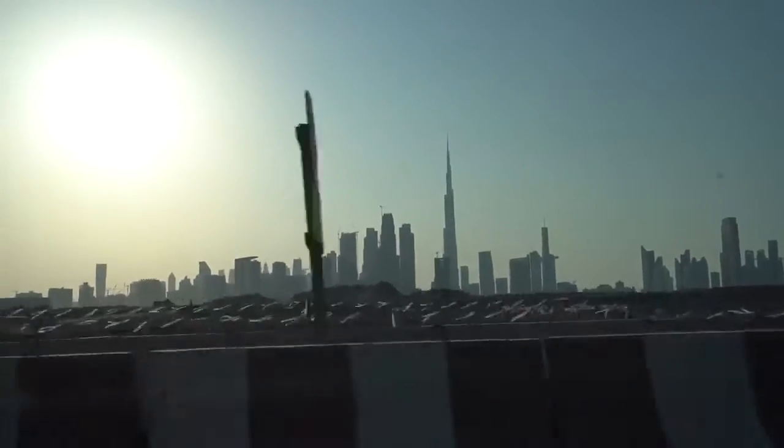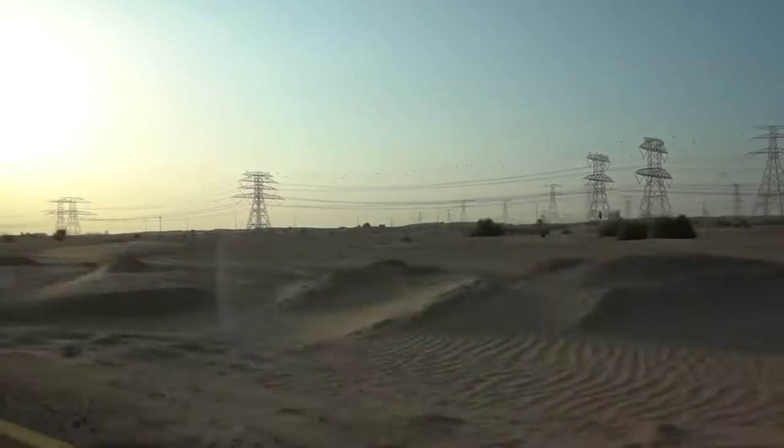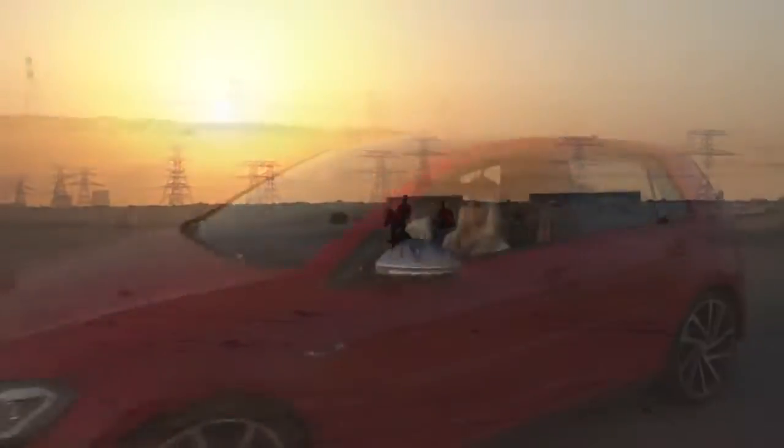I'm so excited. What is about to happen is we're about to take this baby out on the roads and I am going to be the first person in the world other than the three brothers to drive this car. I'm in the middle of the desert now.